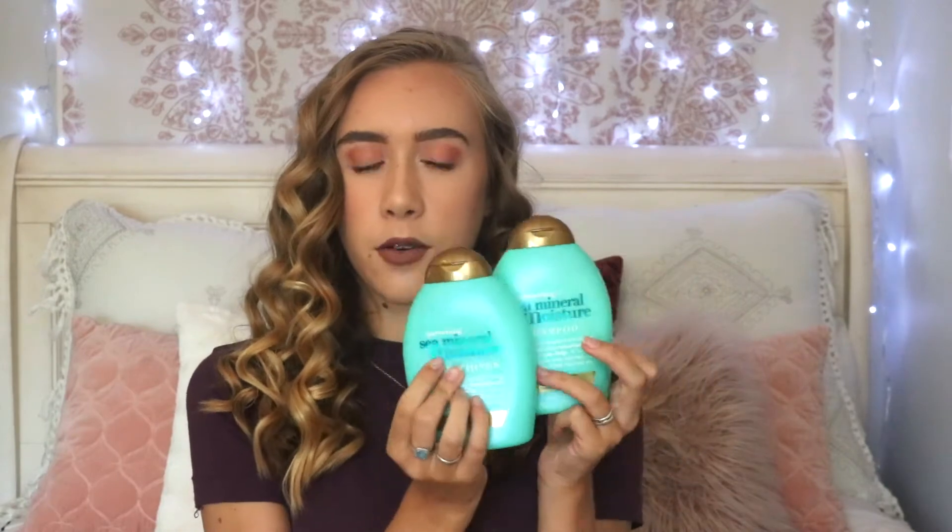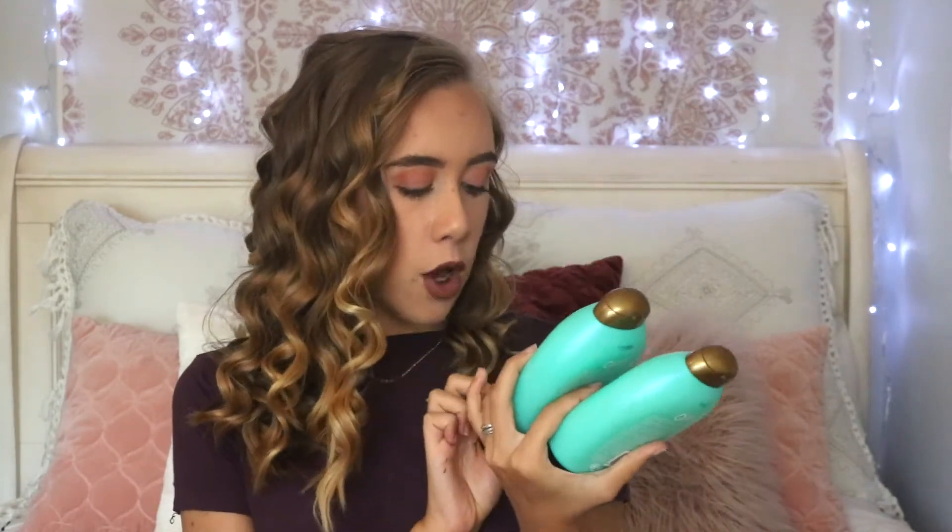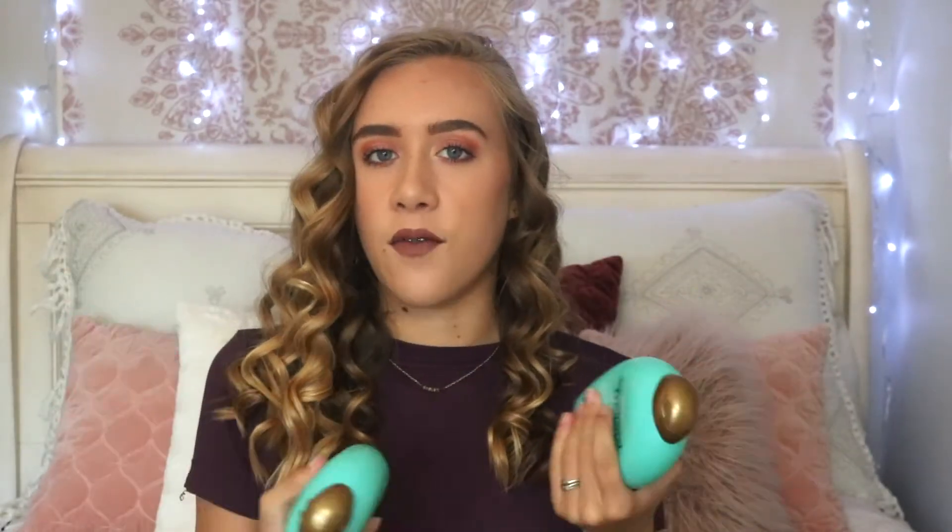So my first favorite has been this shampoo and conditioner that I've been using. I switched to this OGX Quenching and Sea Mineral Moisture Shampoo and Conditioner. It's just really good and it's drugstore. It is a little bit higher priced for a drugstore shampoo and conditioner, but I feel like if you want your hair to look good, then you should pay a little bit extra for what you're cleaning your hair with.